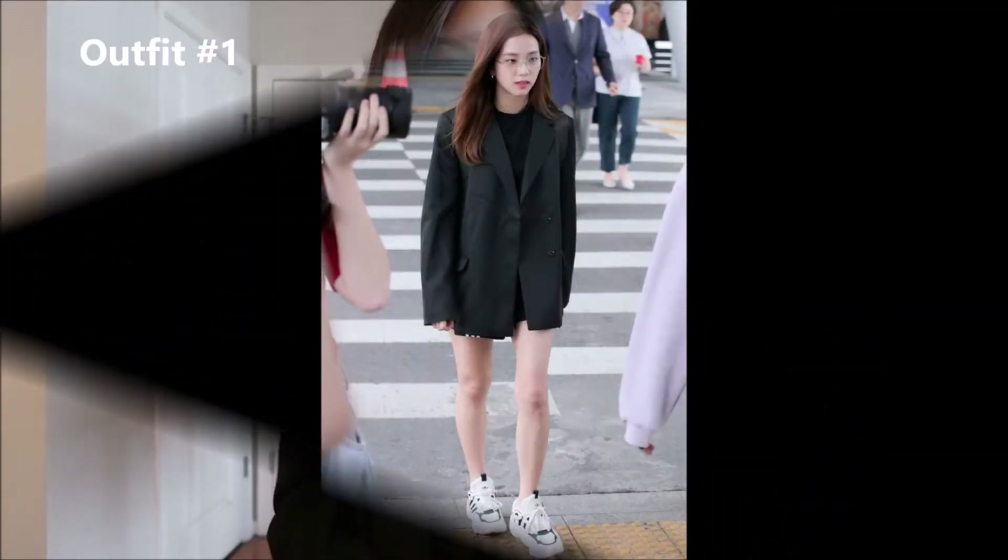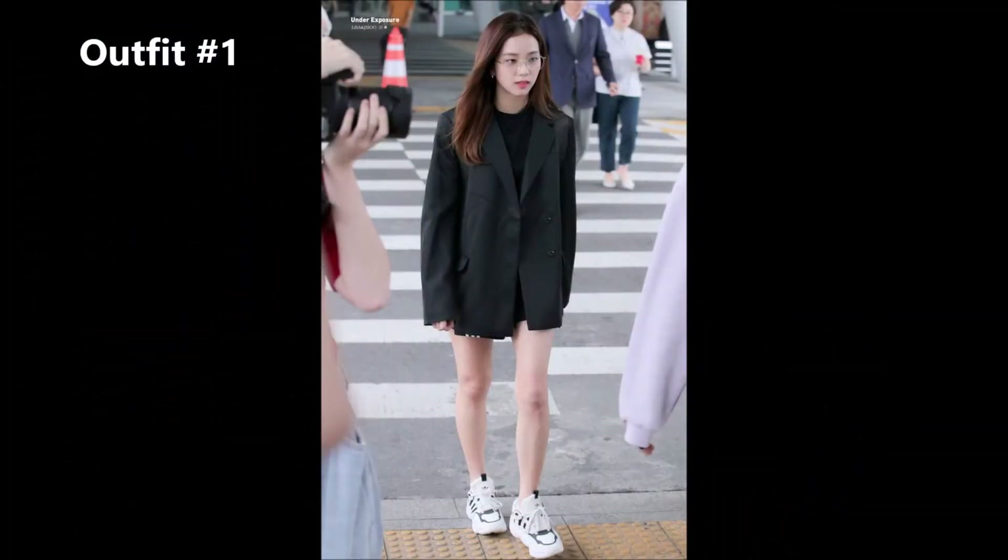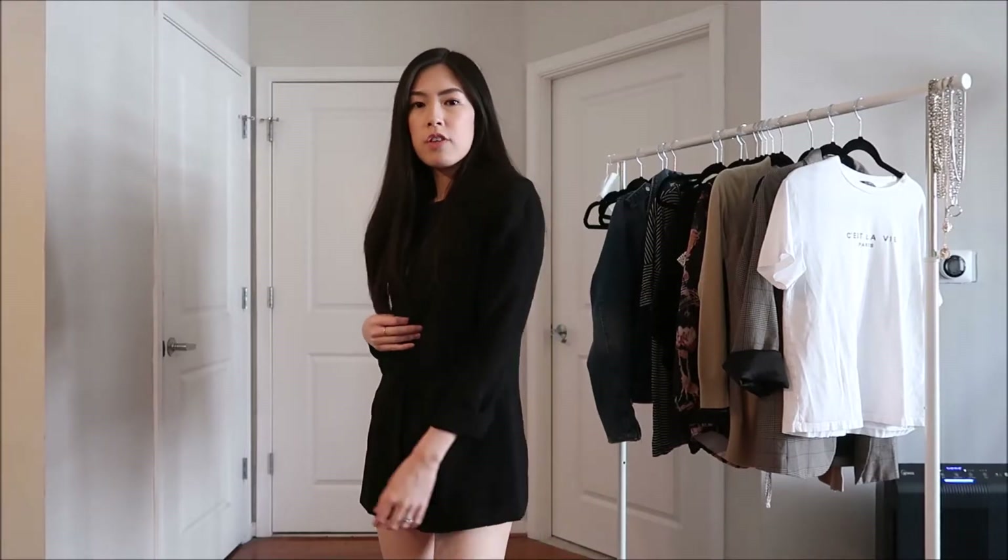Hey guys, welcome back to my channel! For today's video I thought I would do a Blackpink-inspired outfits video in celebration of their new album, The Album. I'll be doing outfits inspired by Jisoo — these are just going to be some of her airport outfits that I found on Pinterest. Before we get into the video, don't forget to hit that subscribe button and that like button!